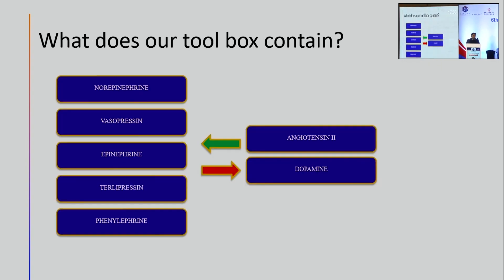Any agent which optimizes your mean arterial pressure is probably the best agent for reversal of shock. We have a toolbox: norepinephrine, vasopressin, epinephrine, terlipressin, and phenylephrine. What has left the toolbox for the last 30 years is dopamine — it's an outdated tool, no longer used for hemodynamic optimization.